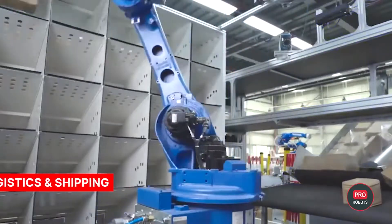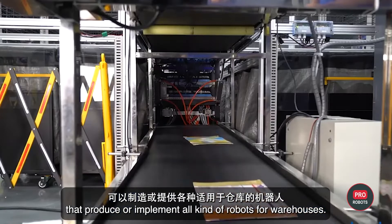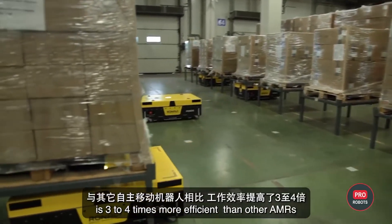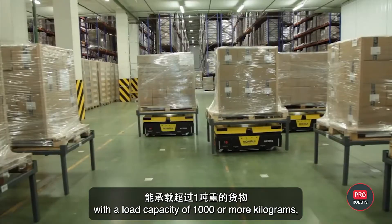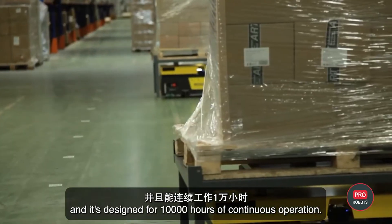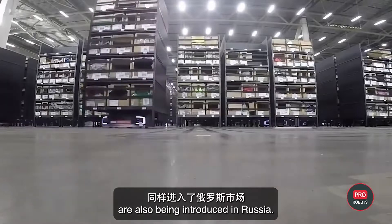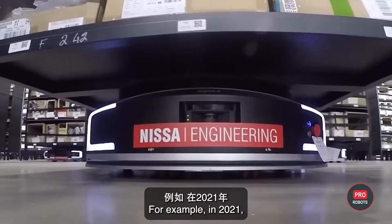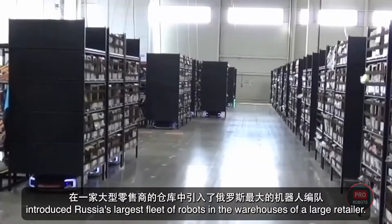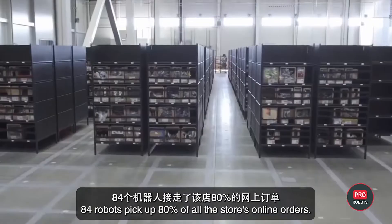There are more than 35 companies on the Russian market that produce or implement all kinds of robots for warehouses. The Ronavi logistics robot is three to four times more efficient than other AMRs, with a load capacity of 1,000 or more kilograms and is designed for 10,000 hours of continuous operation. Chinese logistics robots from Geek Plus are also being introduced in Russia — in 2021, integrator Nisa Engineering introduced Russia's largest fleet of robots into the warehouses of a large retailer, where 84 robots pick up 80% of all the store's online orders.